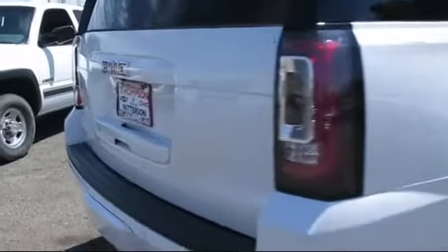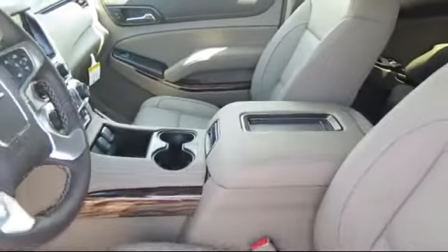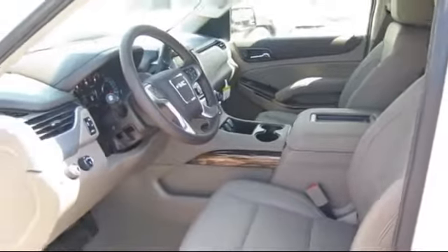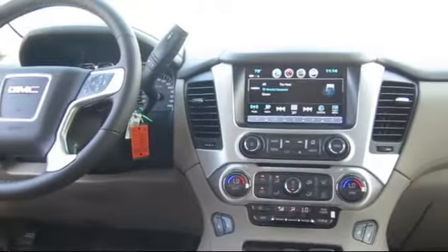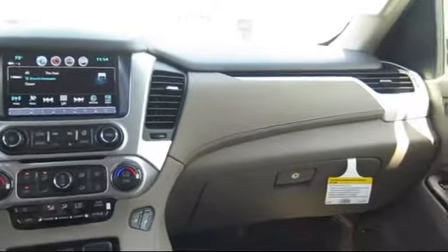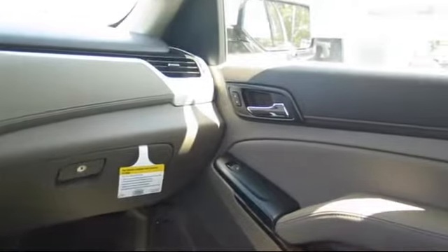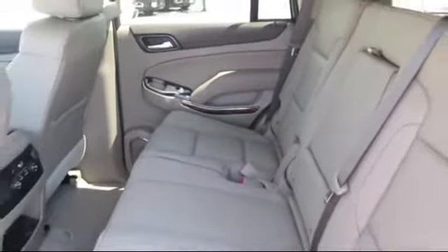Get started by clicking the 'Create Your Deal' button, or come see us at 701 South 2nd Street in Patterson. We'll see you next time!